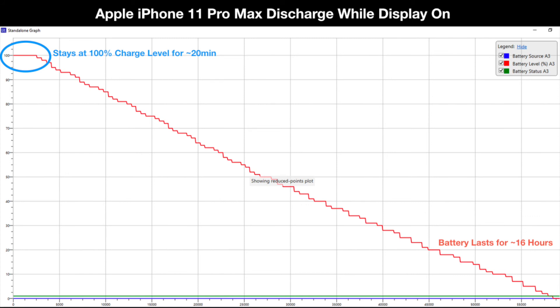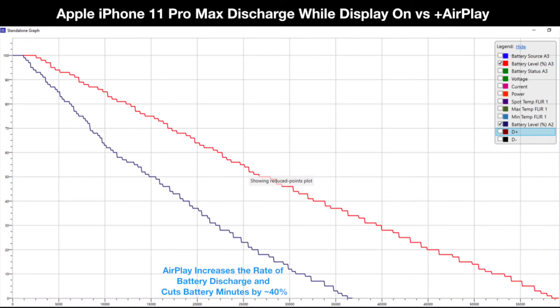It's also interesting to look at the iPhone 11 Pro Max discharging behavior. After charging the phone to 100%, we discharged it with the display and Wi-Fi kept active. Interestingly, even though the discharge rate doesn't seem to change, the iPhone 11 Pro Max stays at 100% battery charge for about 20 minutes before finally fully discharging after about 16 hours. If we repeat this discharging exercise while AirPlay is being used, we can see that the higher rate of power consumption associated with AirPlay reduces how long the battery can be used by about 40%.